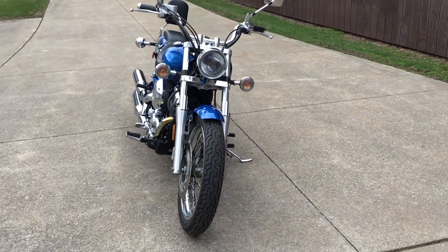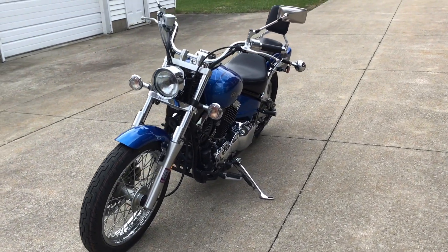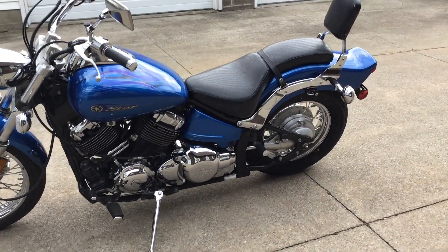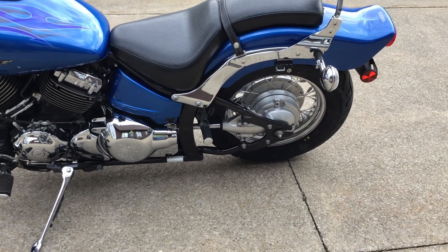This bike is powered by a 649cc air-cooled V-twin engine, mated to a 5-speed manual transmission. This bike is shaft drive, so it does have ease of maintenance and nice, smooth power delivery.